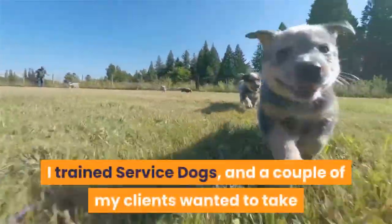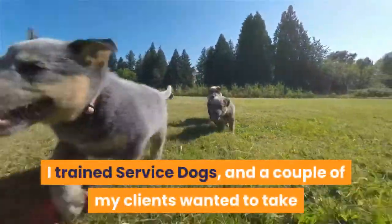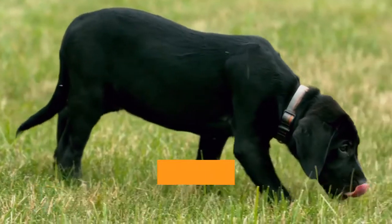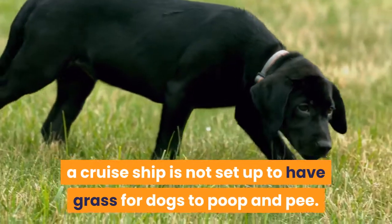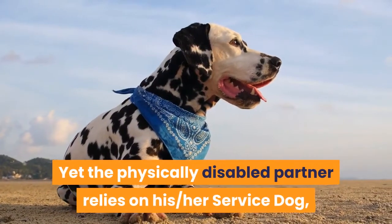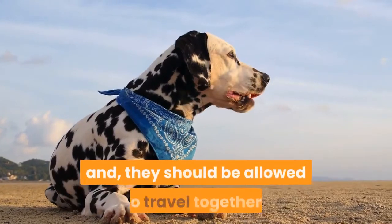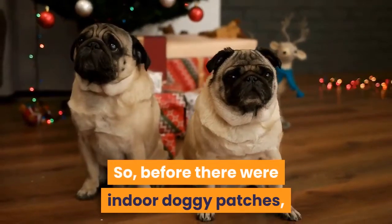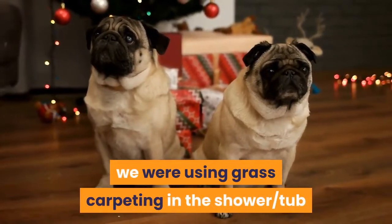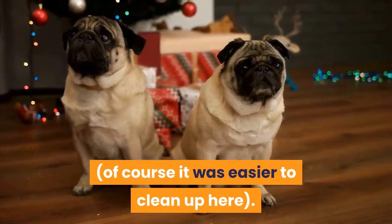I trained service dogs, and a couple of my clients wanted to take their dogs with them on a cruise ship. A cruise ship is not set up to have grass for dogs to poop and pee. Yet the physically disabled partner relies on their service dog, and they should be allowed to travel together. So before there were indoor doggy patches, we were using grass carpeting in the shower or tub.